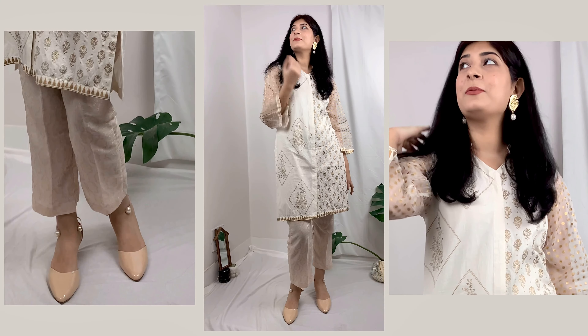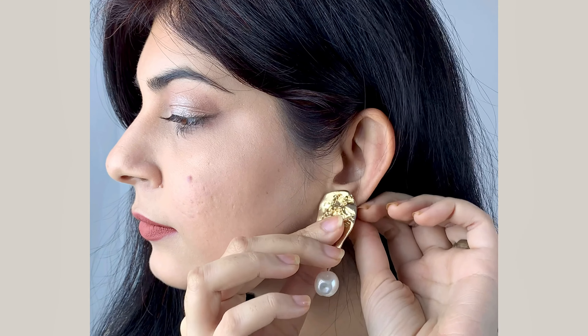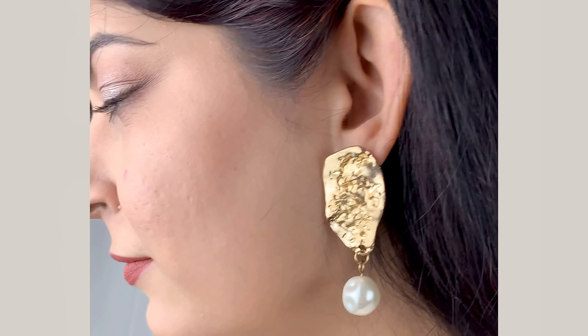Moving on to the second look, which is my favourite — it is just my style. I have put my ST London liquid lipstick on here; it's a very pretty brown muted shade. I'm wearing the golden earrings and I kept my eyes sparkly. It's a very beautiful nighttime look.